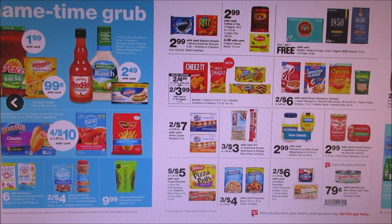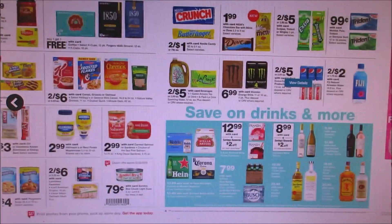They got General Mills cereal two for six. We are getting a dollar off a two coupon making them two for five — there will probably be a better deal coming up soon for that. They also got Crunch and Butterfinger back to two for a dollar, which is a great deal if you guys are interested.